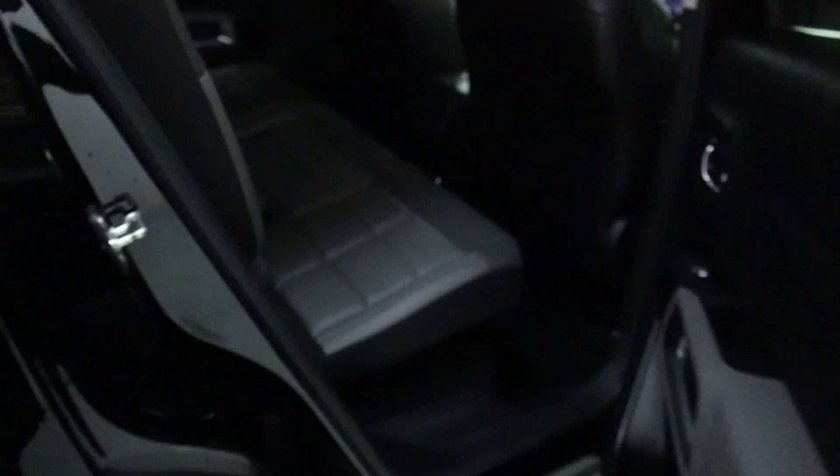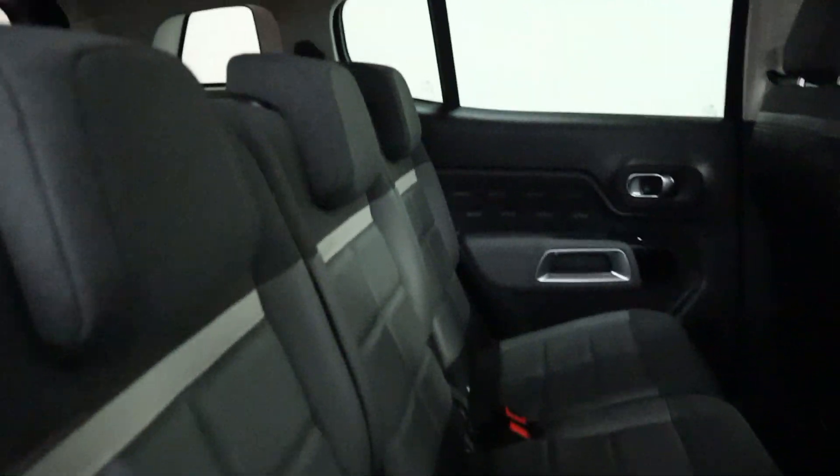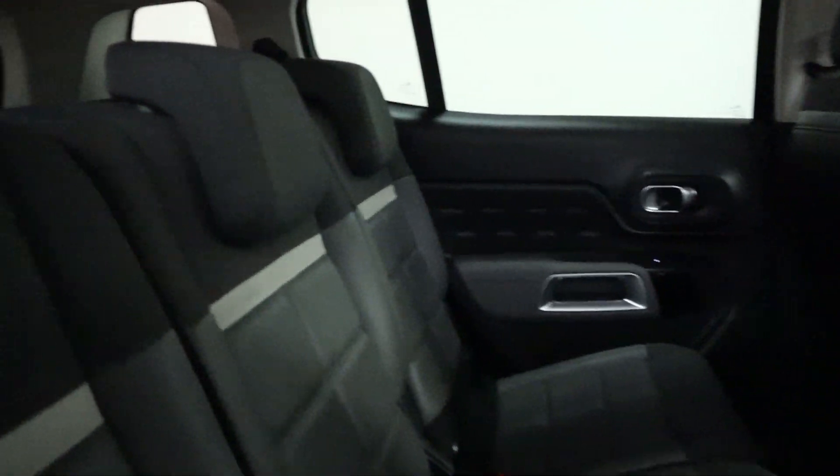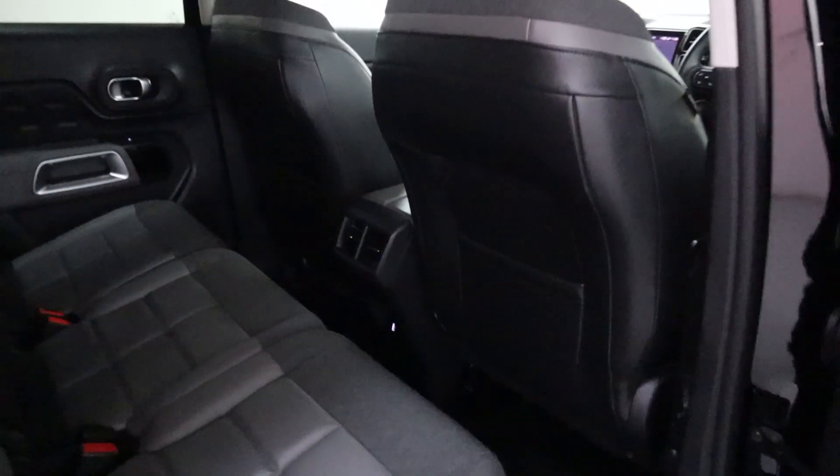Taking a look at the interior, you'll see we've got this half leather seating in a quilted design with light grey and dark grey, with an almost white strip dividing the two, giving a nice contrast. You've got loads of legroom and storage on the back of the seats.